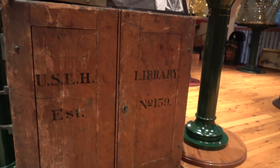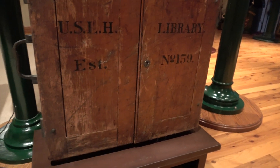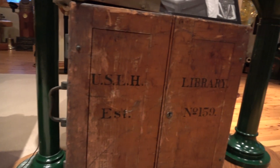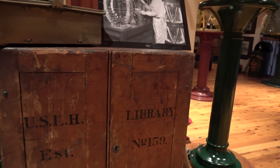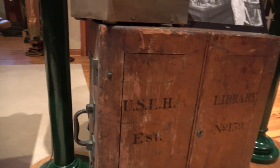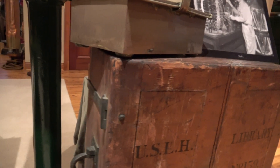This is a traveling library box that would be loaded aboard the tenders. This library box would be full of books for the keepers to read, and as the district superintendent would travel from station to station, he would bring one of these with him loaded with books.